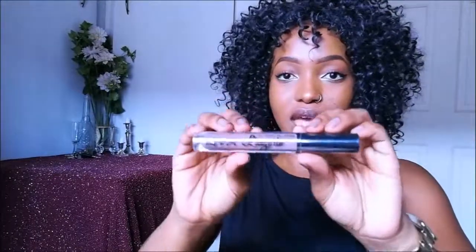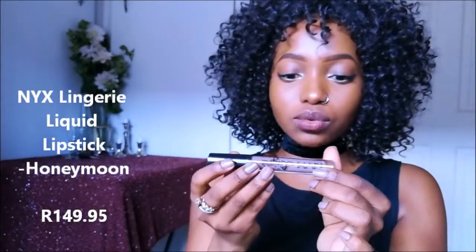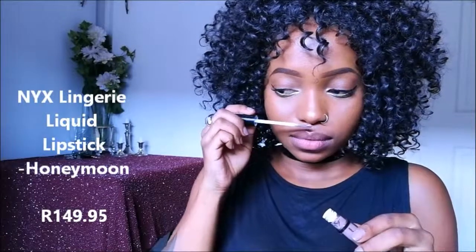The next products I've been dying to buy — I've been seeing them on Instagram but couldn't find them, but I found them! I'm going to start with the NYX Lingerie lipstick. It's the Honeymoon one. I want to try it with you guys — it doesn't have a candy smell or anything but anyway.